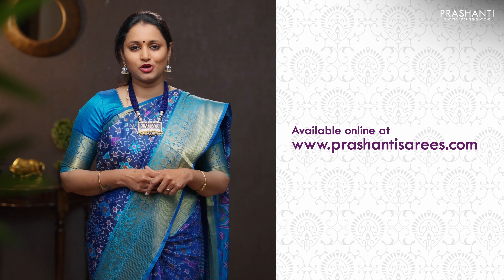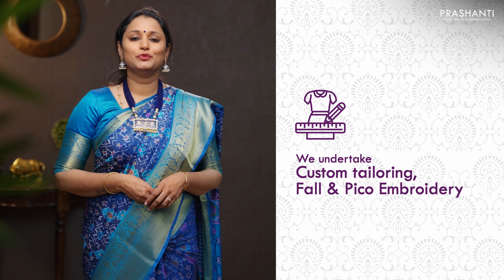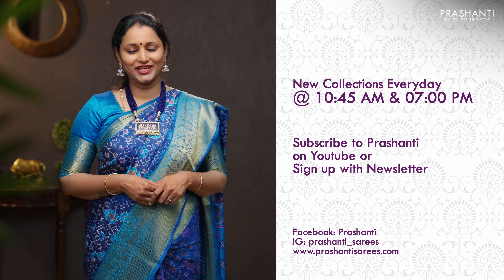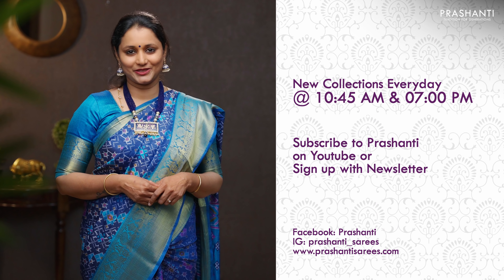I am going to randomly pick and show you 20 sarees in today's video. Many more unique designs and colors are uploaded on the website. To buy these sarees please log on to www.prasanthisarees.com. You can also download our app, available on both iOS and Android. We undertake custom tailoring, fallen edging, and embroidery. If you wish to get your blouses done, there is an option available on the cart page. You can also reach out to our customer support team — we will be more than happy to help. We are releasing new collections every day in the morning and in the evening. To stay on top of our new arrivals, please subscribe to this channel or sign up with our newsletter.